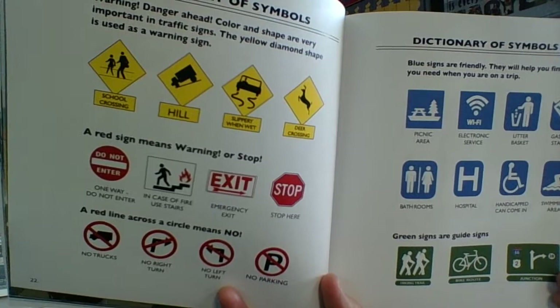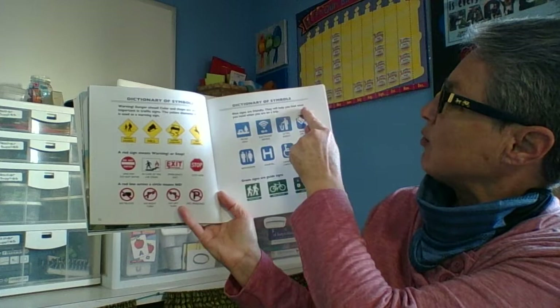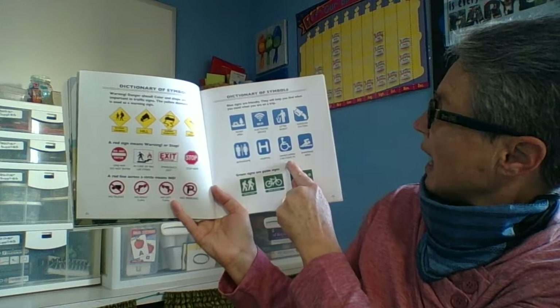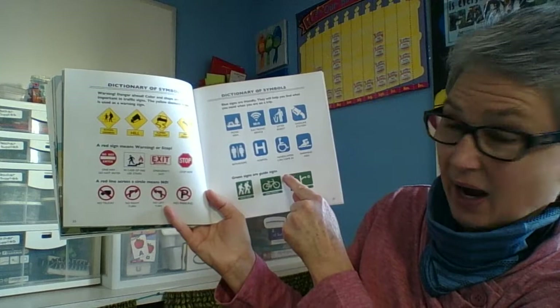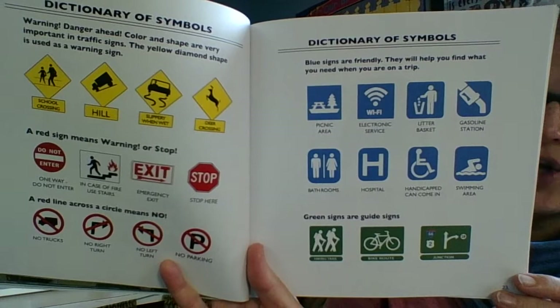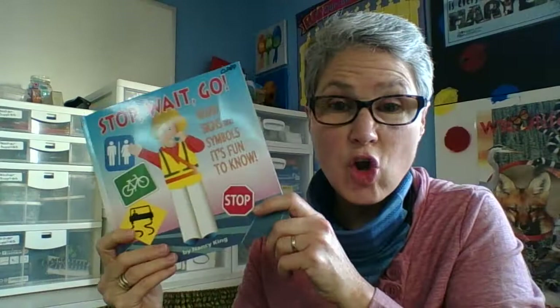Here's a dictionary of symbols. The blue signs are friendly — they will help you find what you need when you're on a trip: picnic areas, Wi-Fi, litter basket, gas station, bathrooms, hospital, handicapped access, swimming areas. And green signs are guide signs: hiking trail, bike trail, and a junction. There are a lot of different signs there — all signs that we need to know. Make sure that you follow the signs to help keep everyone safe.